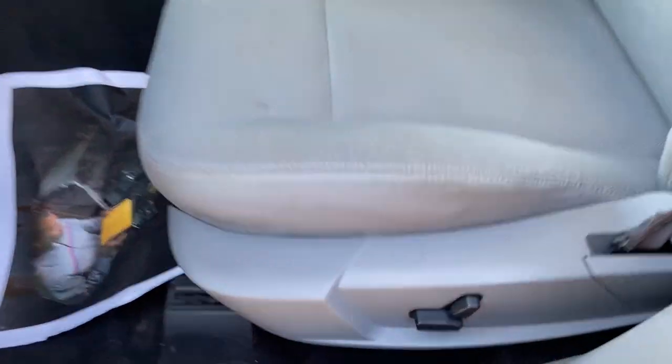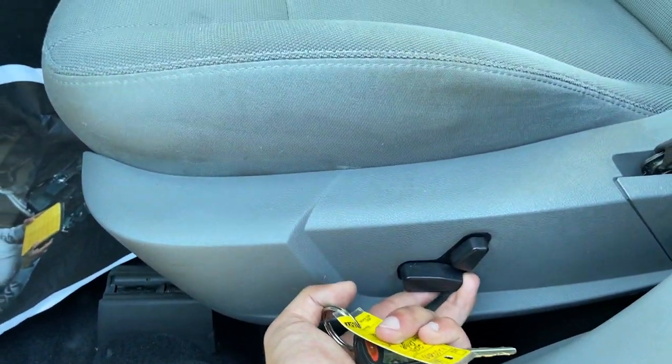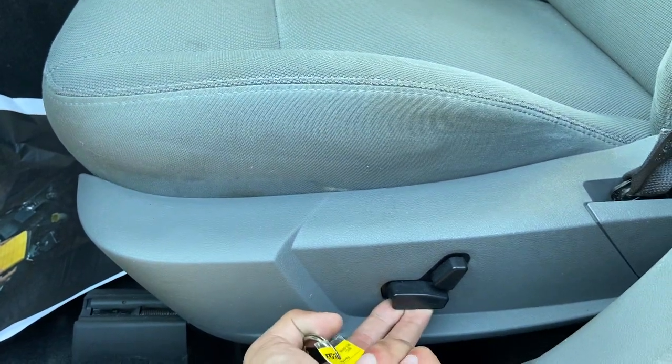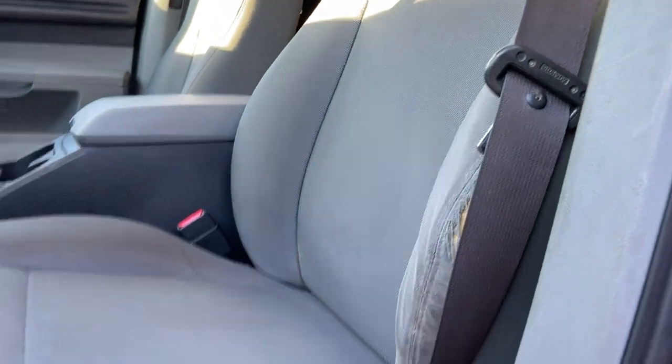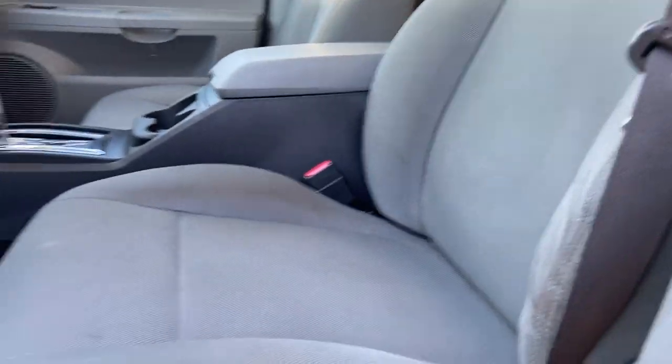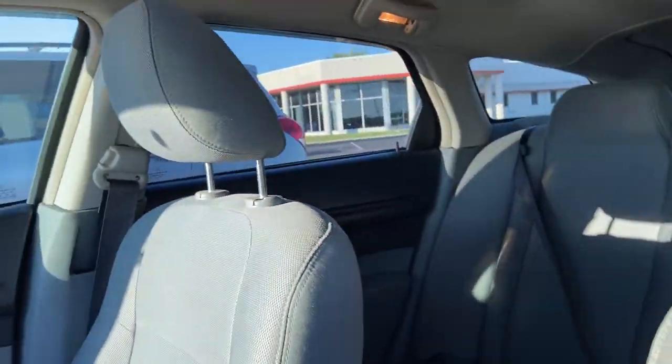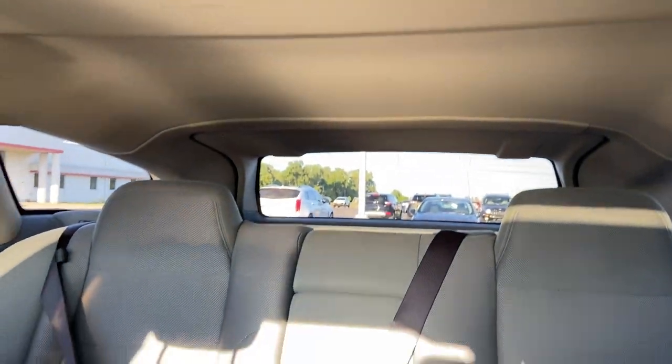Pop up here onto the front — we'll double check. Power seat still works in all directions, as you can see there. So all of this is in working condition. Upholstery is clean. And again, on the passenger side, you've got your sunroof — no cracks. Headliner is clean.